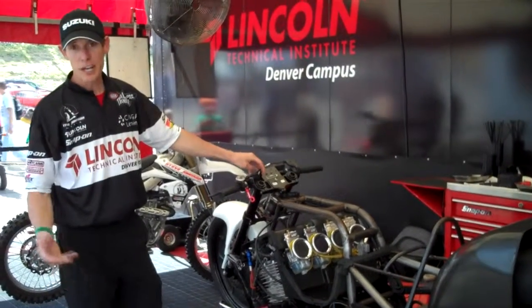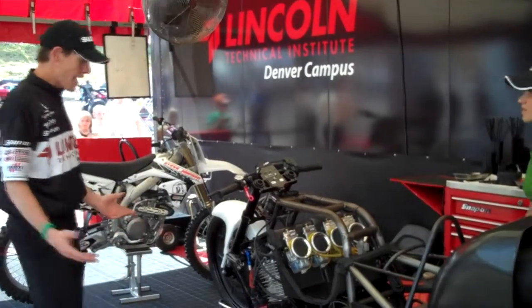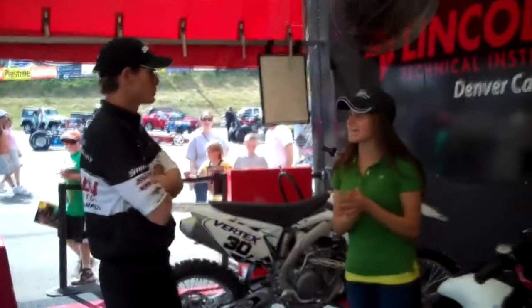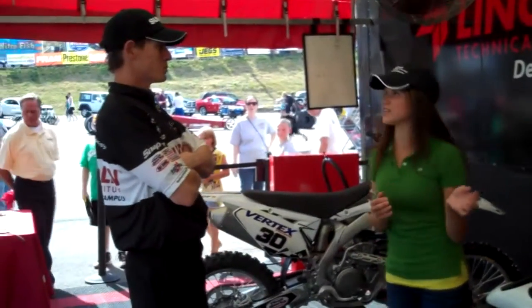Regular hand controls up here, clutch and a brake. And a dead man switch — that's how we started. So Steve, I think people are dying to know: do you take your bike off any sweet jumps?